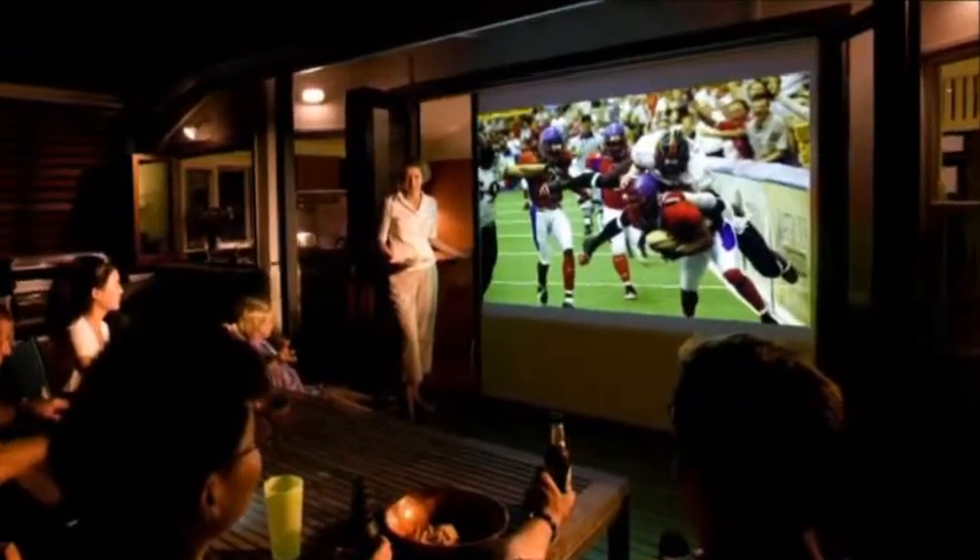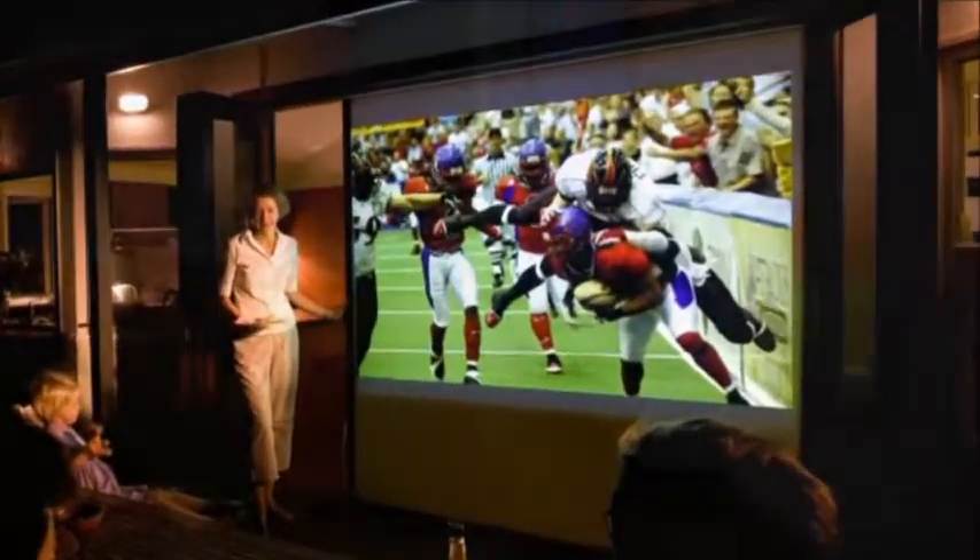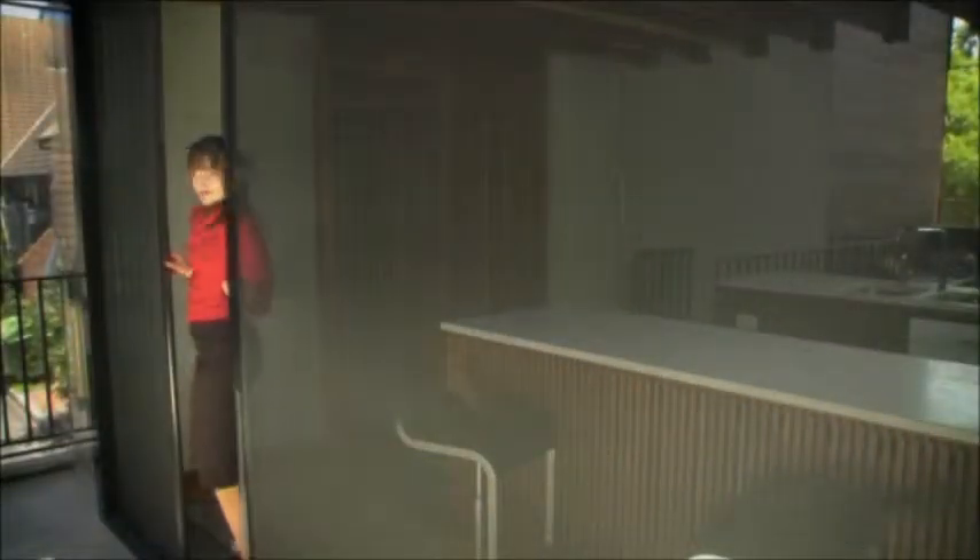The S1E EcoScreen can instantly become the centrepiece of home entertainment. It conveniently doubles as a projection screen when combined with the blind option, allowing for viewing of a movie or sporting event on the big screen from either inside or outside.